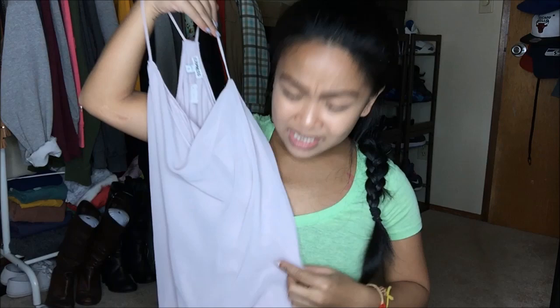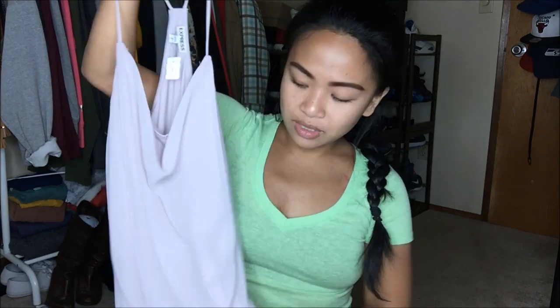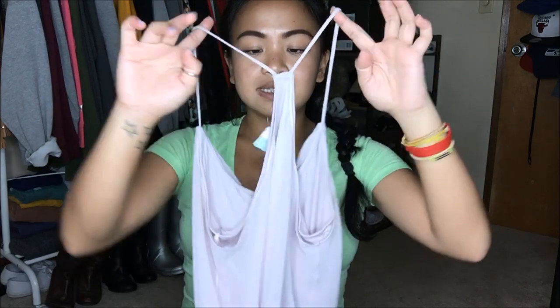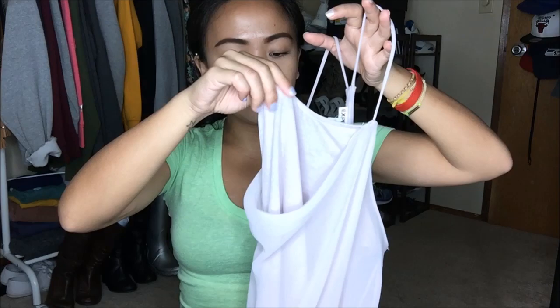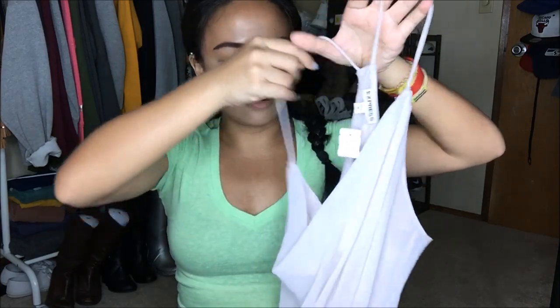The next one I have is from Express and this is a size medium. It is a really pretty light, light purple. I just thought it would be nice to layer with a skirt on the bottom, or you can also wear it loose with leggings. I really like how it has a razor back style on the back and it's layered — it has cotton on the front and then almost like a chiffon layering in the front. This was again $3.99, so I got it for a dollar since it was a blue tag.